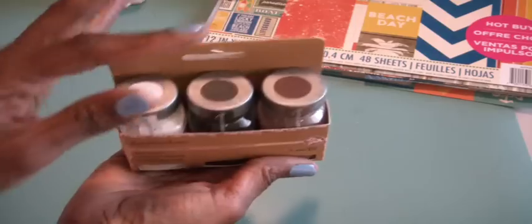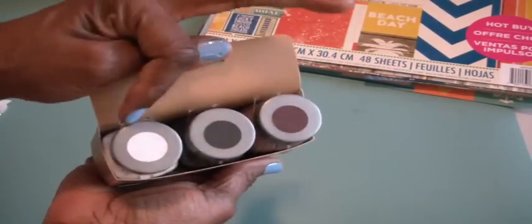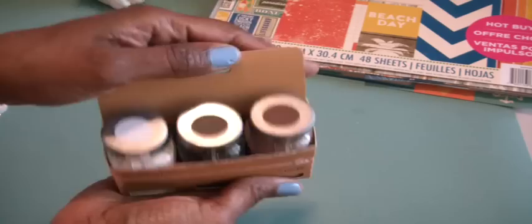She also sent me some milk paint, I believe this is called. It's by Recollection. You can see the three colors: white, black, and chocolate. Really curious on how that looks.